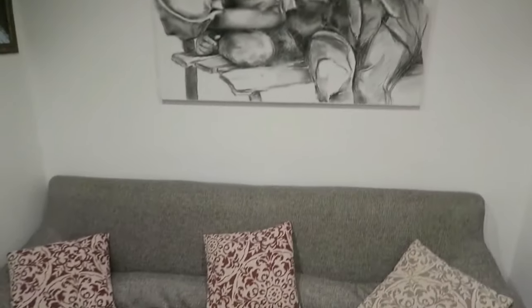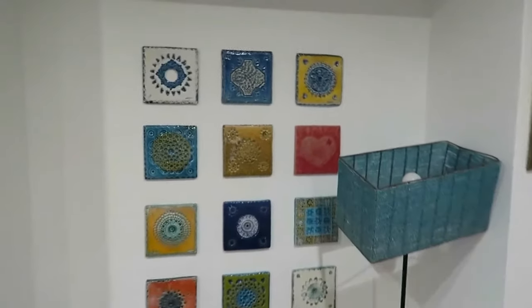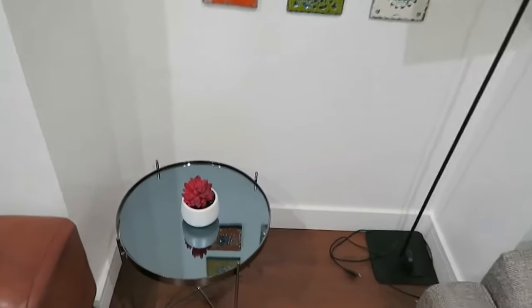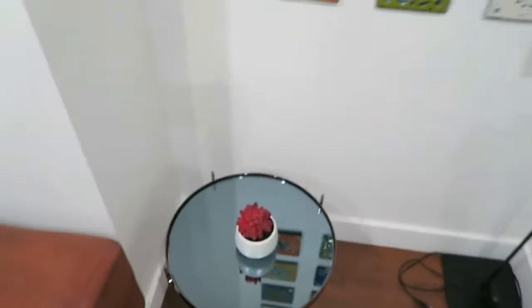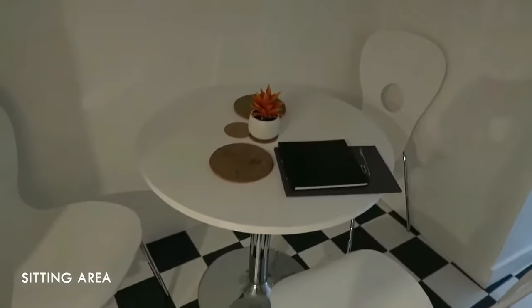The decor is really nice — simple but modern. I love this tiling on the wall and the lampshade. It has little touches of decor that make it feel homey, like the designers or whoever manages this Airbnb were being very thoughtful.